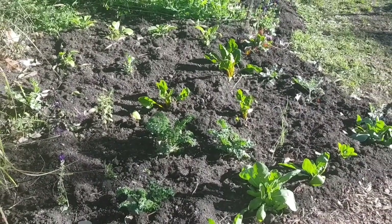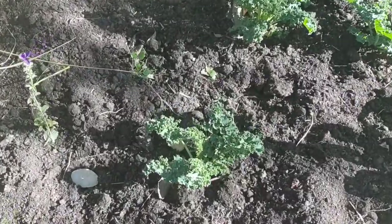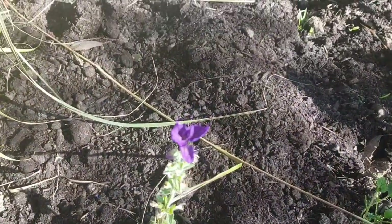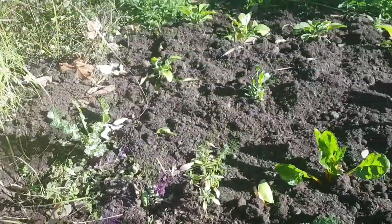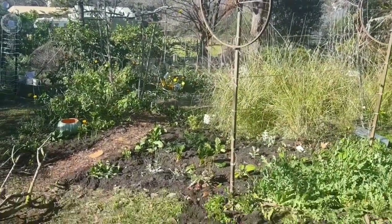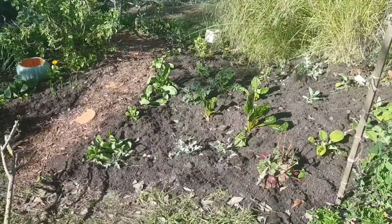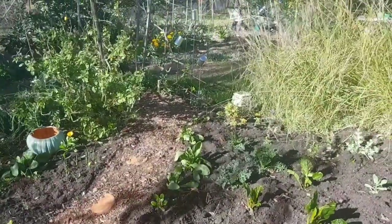In springtime I'll mulch it with some hay or some more bark — I'm not sure. I love these winter greens. This is the curly kale, and I have a few flowers spotting here — this is the salvia that flowers in springtime. I've just come around the other side and I'm really happy with how it's looking. I've put that little pot in there as a little feature. I think the dark compost and the light brown bark mulch makes a really nice contrast.